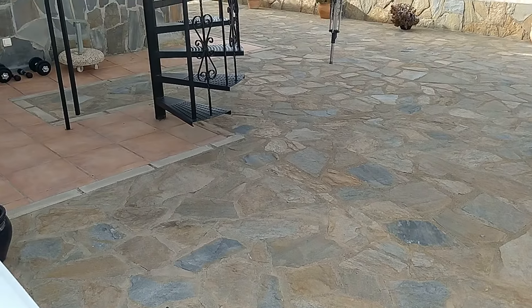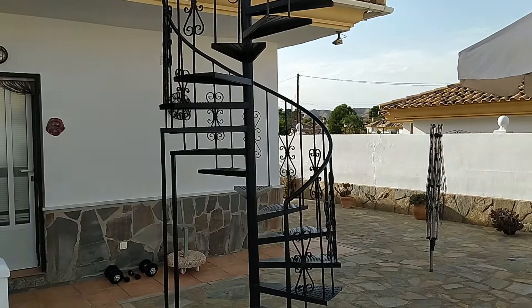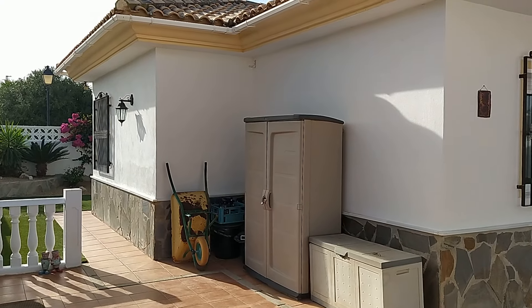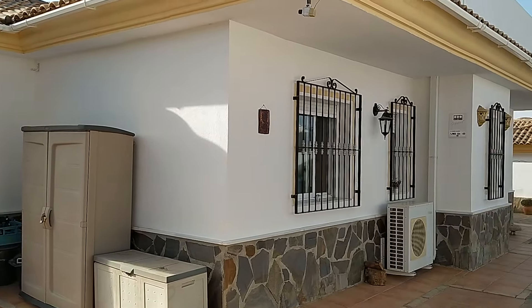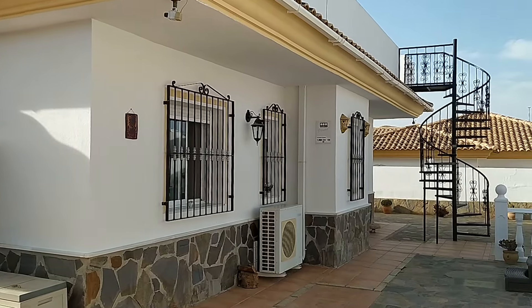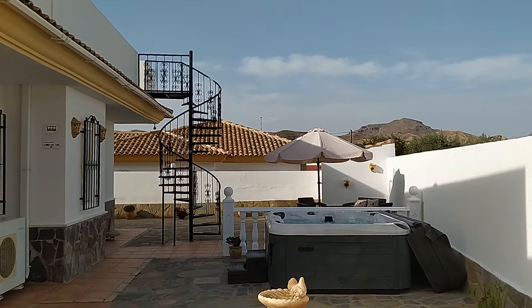As easy to maintain as gardens possibly can be. There are some discreet storage areas hidden away at the side of the villa. And just a little pan around from this side — look at that glorious backdrop.